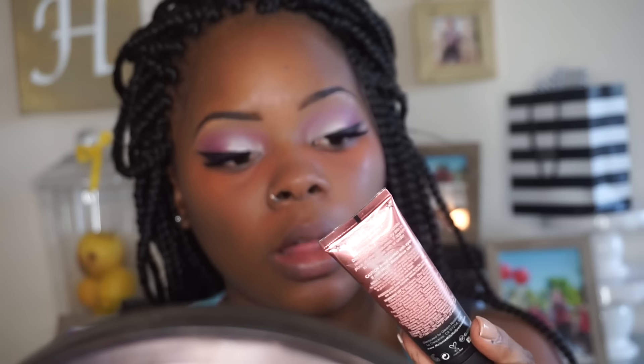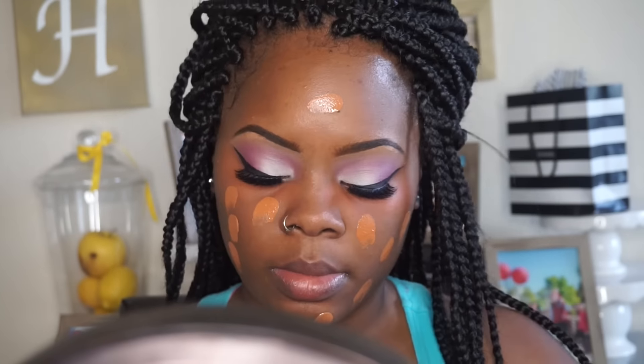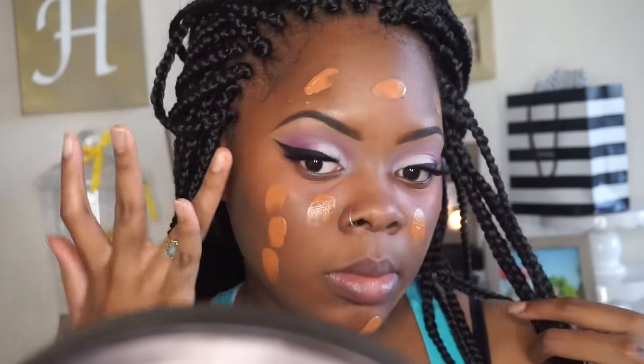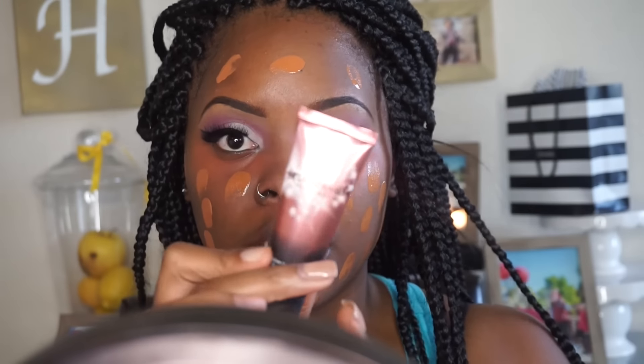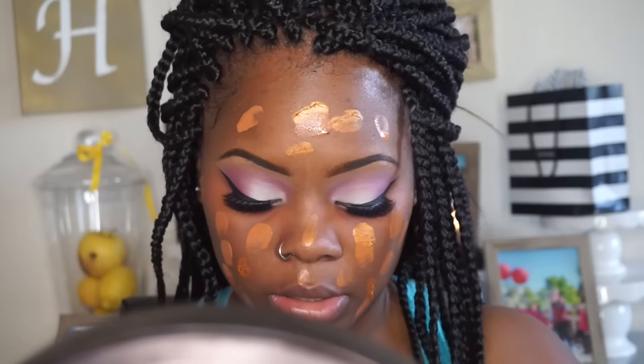For my foundation I'm going to be using my MAC Studio Fix in NW45 and I'm going to mix that with the Melanie Mills Hollywood Glint Glow Body Radiance in Bronze Gold. I really like this just to give me a glow from within.